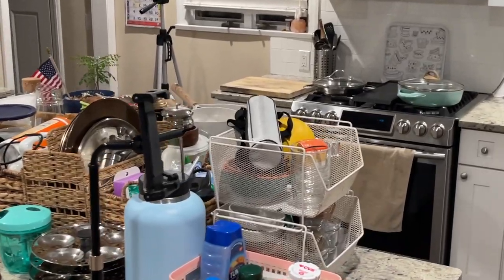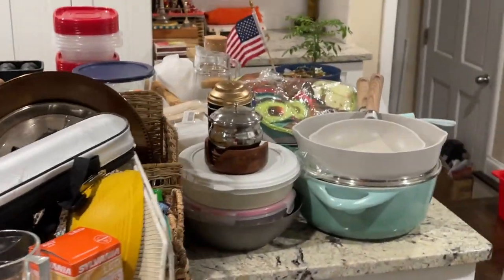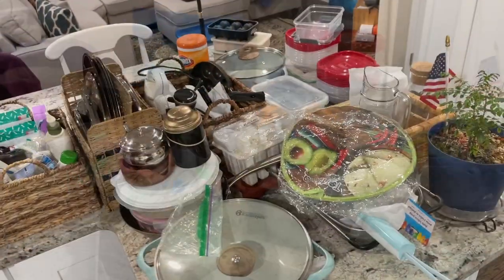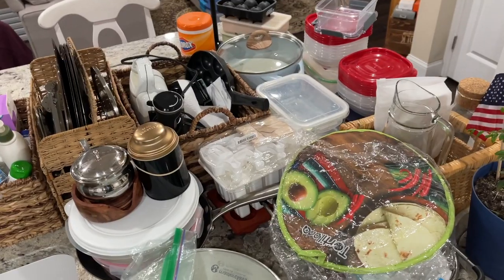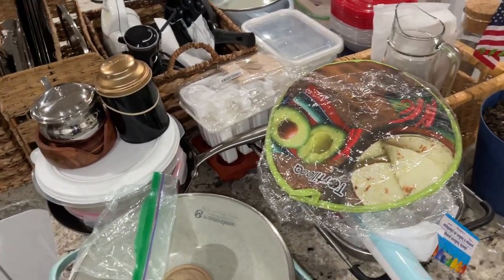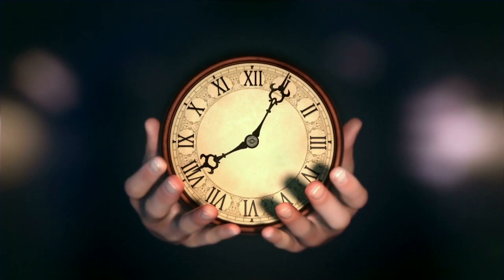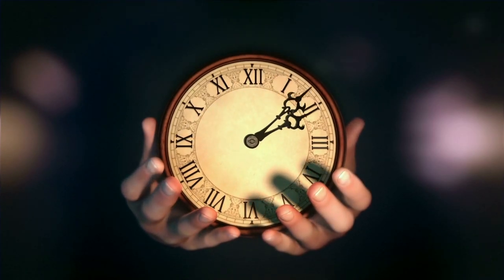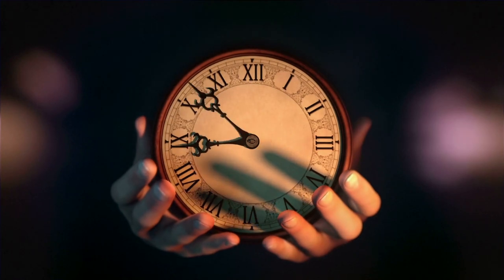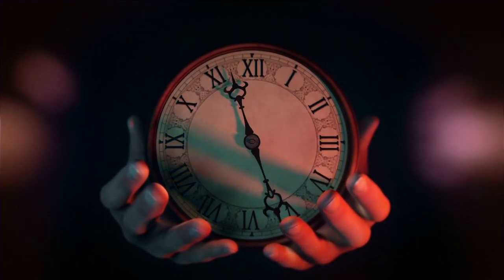My kitchen island is piled up with household supplies, pots and pans, utensils, containers, and small kitchen gadgets. Now is the perfect time to sort things out and keep only those things that I use regularly and free-cycle the remaining. My 15 minutes are up and I am heading to work, but I will resume tomorrow or the day after.